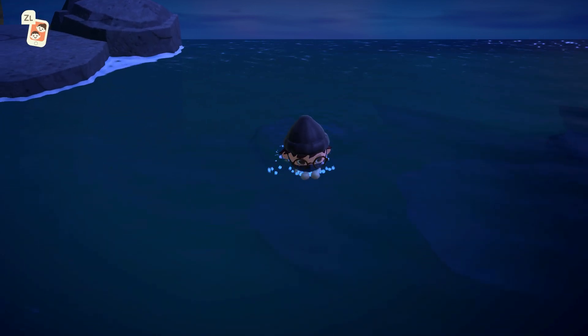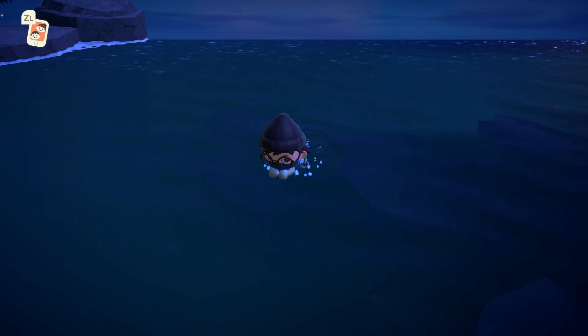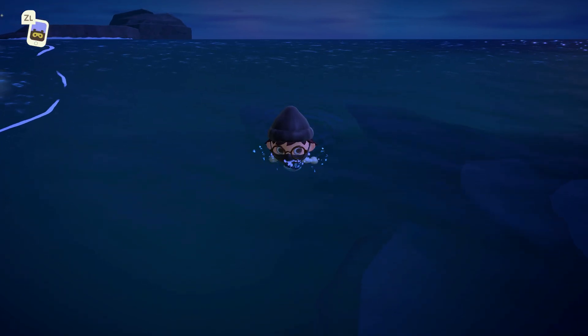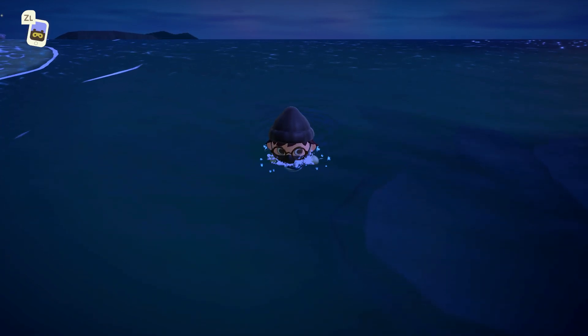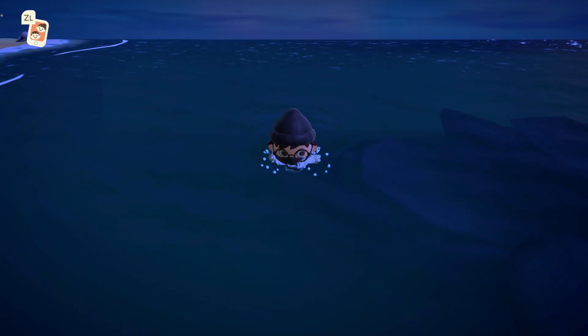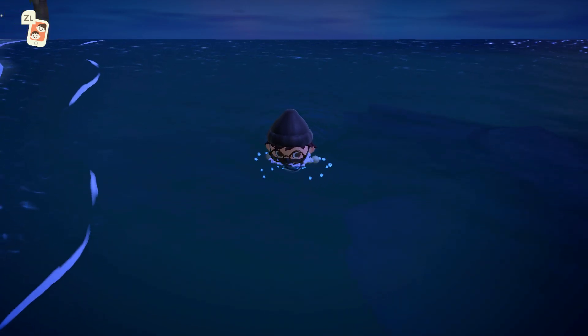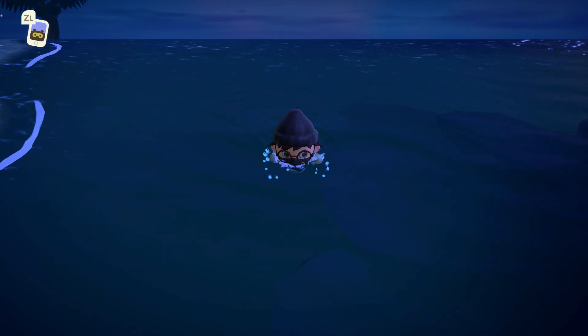That's it for all the brand new fish this month. The only one you might have difficulty getting is the String Fish — it's a little complicated. Basically, at the highest point on your island you need a river up there, and that's where you can get it. It will definitely take a while, but if you use enough fish bait and put enough time into fishing you'll be able to get this one.